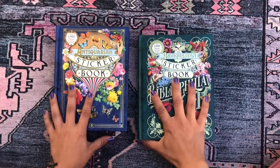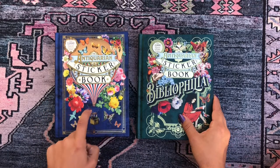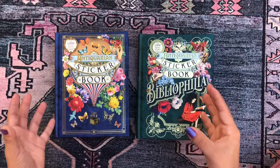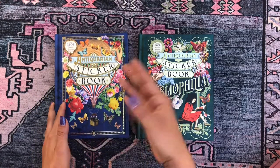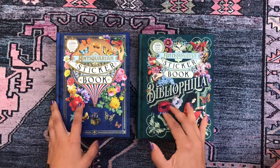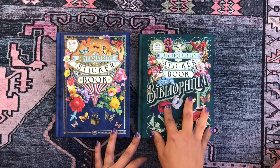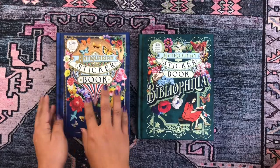These are obviously from the same brand. They're basically collections of antiquarian stickers. This one is a general sticker book with random stickers, while this one is more literary themed — it's called Bibliophilia, which means book lover. It has more bookish-type stickers and is structured around letters rather than just random images.